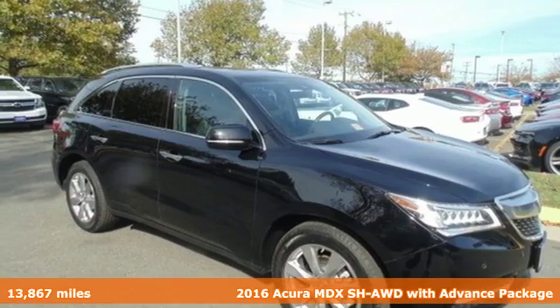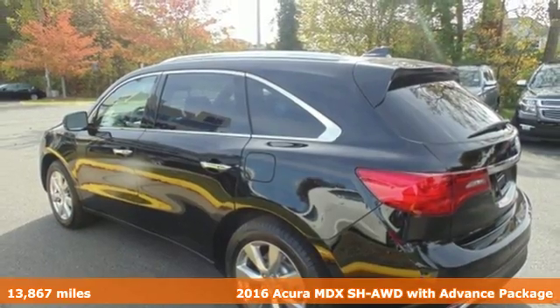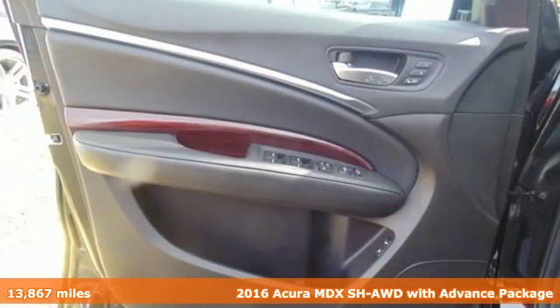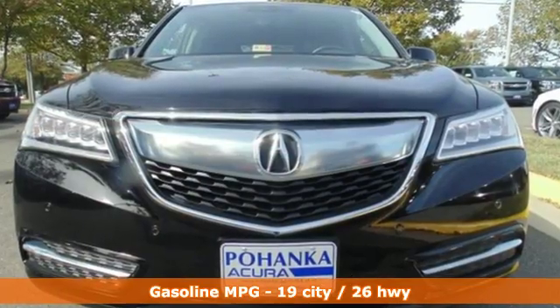It's a 2016 Acura MDX Super Handling All-Wheel Drive with the Advance Package. This MDX is as much at home on the highway as it is on a country road, with the handling of a sports car and the good nature of a sedan.